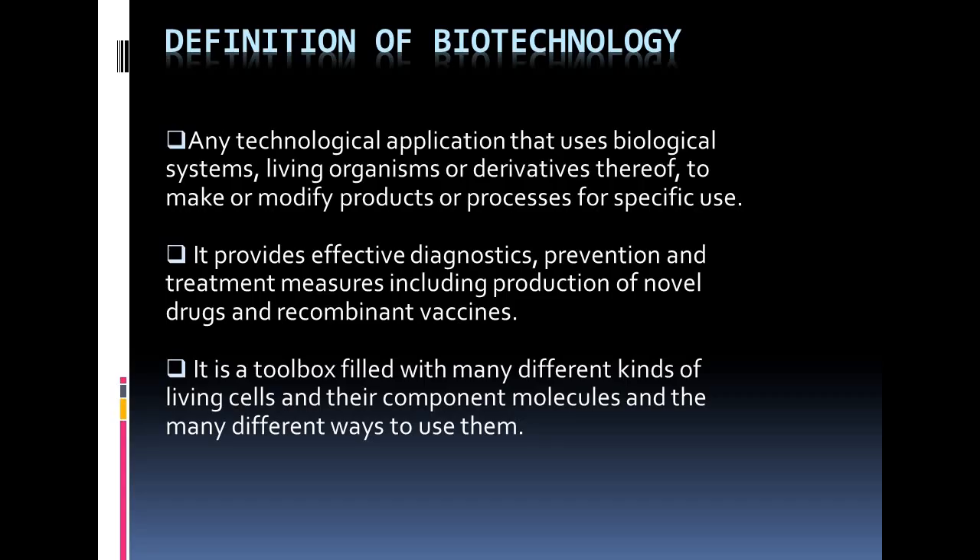First we will understand what biotechnology is. Biotechnology contributes much towards the growing public and global health need. It has revolutionized mankind since its existence. Any technology application that uses biological systems, living organisms or derivatives thereof to make or modify products or processes for specific use. It provides effective diagnostic, prevention and treatment measures, including production of novel drugs and recombinant vaccines. It gives effective drug delivery approaches, new methods for therapeutics, nutritionally enriched and genetically modified crops, and efficient methods for environmental cleanup.